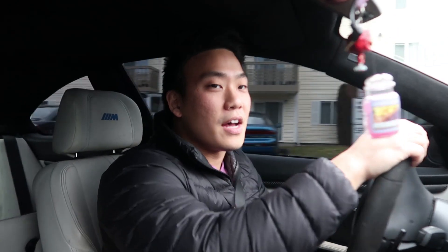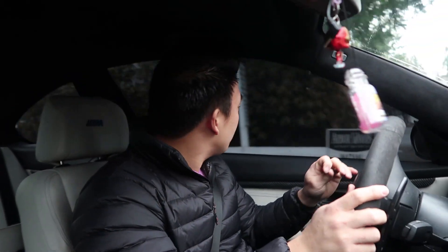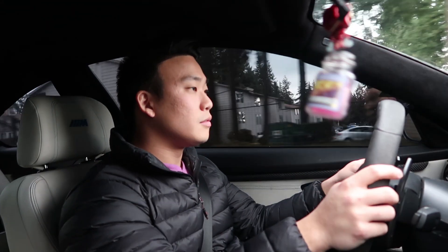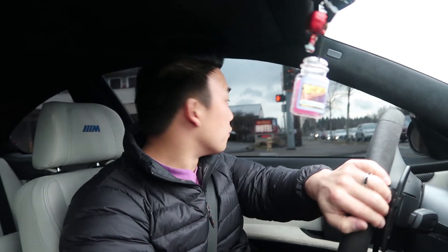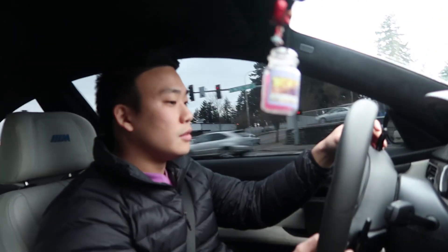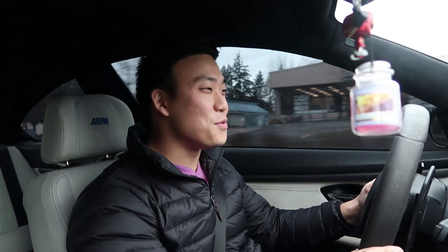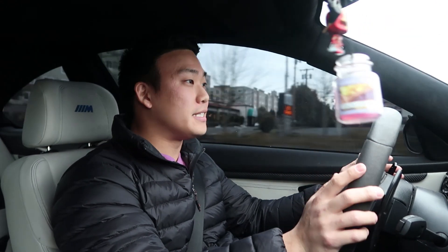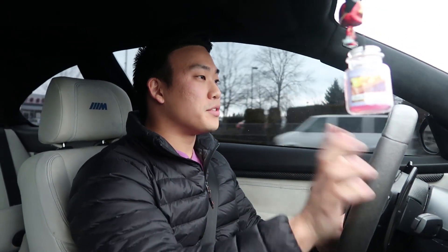I've always wanted the S65 just because of the way it feels and sounds - the high-revving engine itself. I'm not really going to push it right now, I just want to test how it sounds and most importantly how it feels overall. It's actually quite smooth - a lot smoother than my car. It's got DCT, so it's a really smooth transmission. It's got the paddles, the electronic steering wheel - that's really nice.